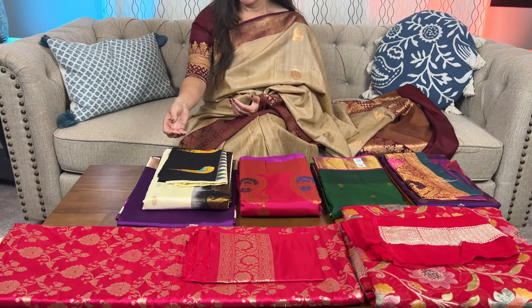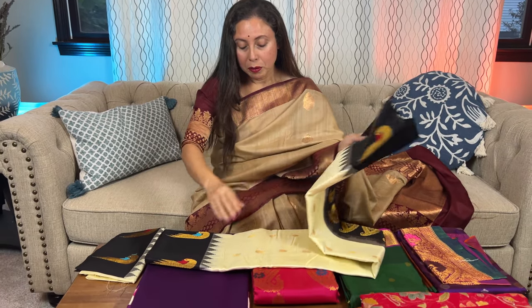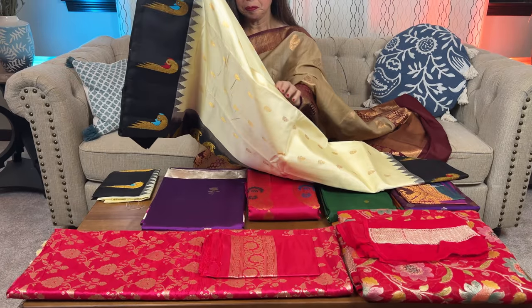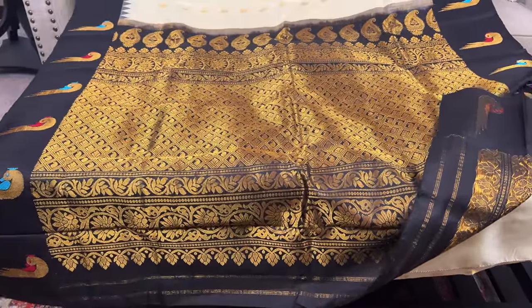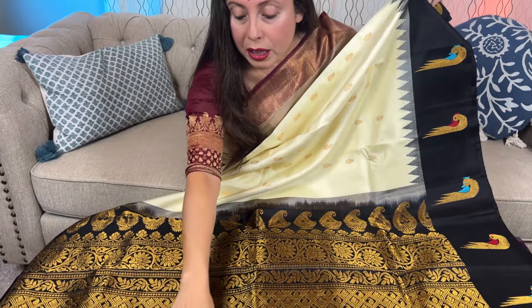I'll start with the Gadwal. This is a silk mark certified pure Gadwal silk saree inspired by the Paitani design. Let me open this saree — look at this gorgeous one. This is the pallu of the saree; I want to show the pallu and the design on it.